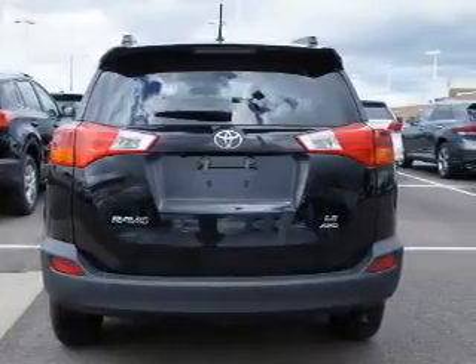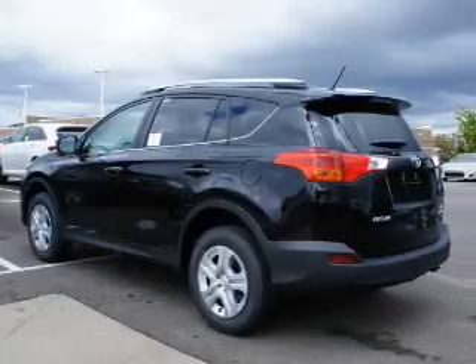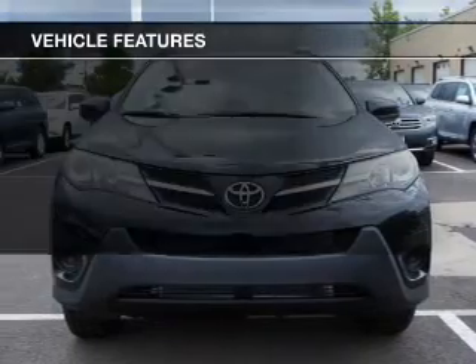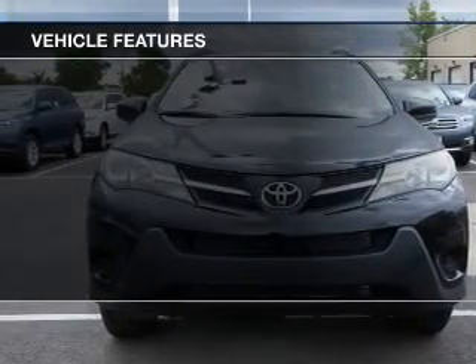The powertrain includes all-wheel drive with an efficient four-cylinder engine that responds smoothly to its six-speed automatic transmission. Brake safely with the anti-lock braking system, and with these notable features, you won't want to miss out on the opportunity to own this amazing ride.